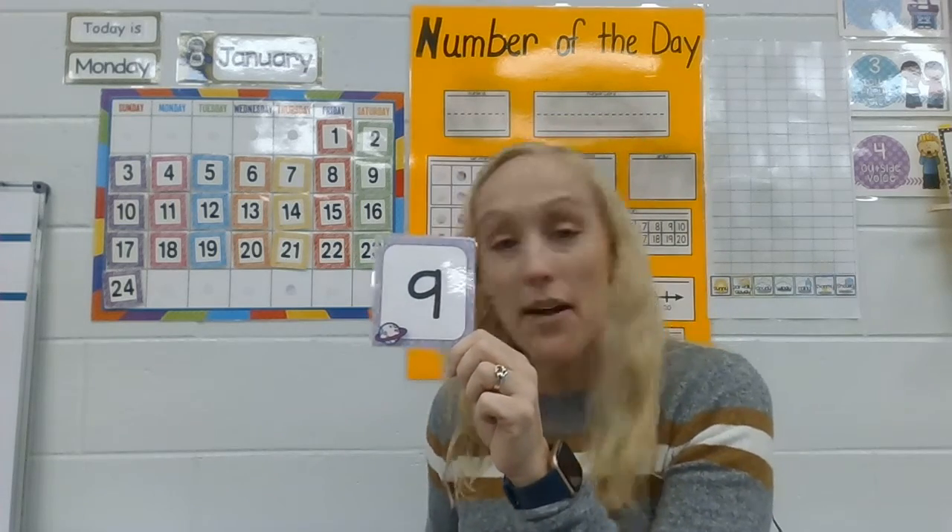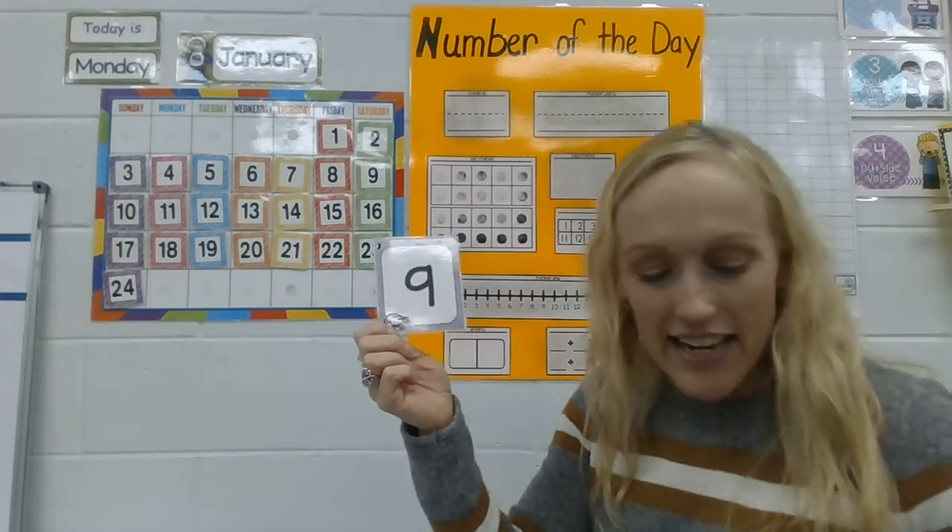Hey, guess what? It's Friday and after today we have two days off of school, so we're gonna have some fun with our number of the day on Friday. Are you ready? Where's my number bag? We've got to pick our number for today, so I'm gonna shake it up. There's not very many left in there because we've almost done all of them. Let's see what we've got — are you ready? Here it comes! What number do you see, friends? It's number nine!